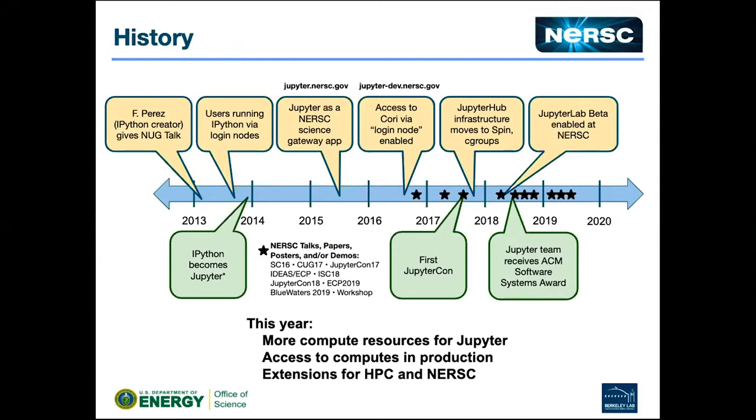Here's our history at NERSC. We invited Fernando to give a NERSC user group talk back in 2013. We stood up a Jupyter installation on some spare hardware. We set up a JupyterHub instance there and a couple of people used it and liked it. What they liked was that we could mount the NERSC global file system, so they could see their data on the project file system — the place where we tell people to put their data so they can share it. People could make plots and do little data analytics tasks on that one node.